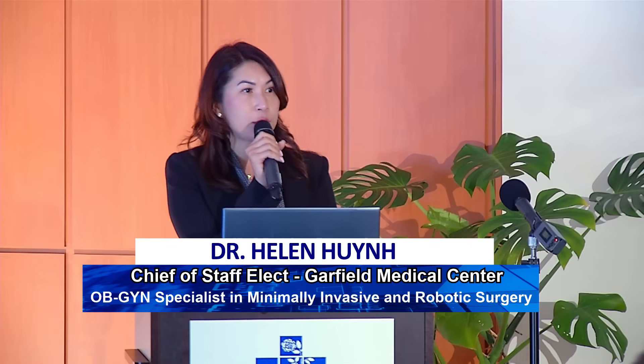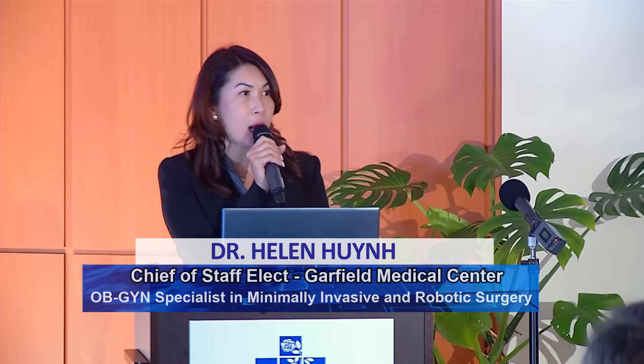Hi, I'm going to start my talk today about minimally invasive surgery and robotic surgery in my specialty of gynecology, and then at the end touch a little bit about the other specialty and what AI technology is able to help with.